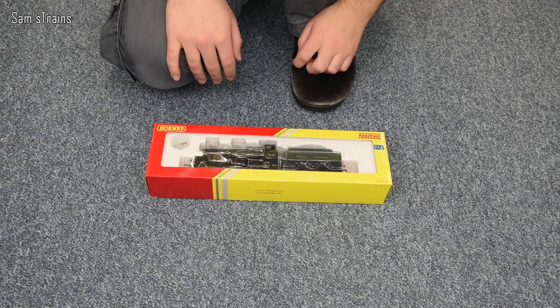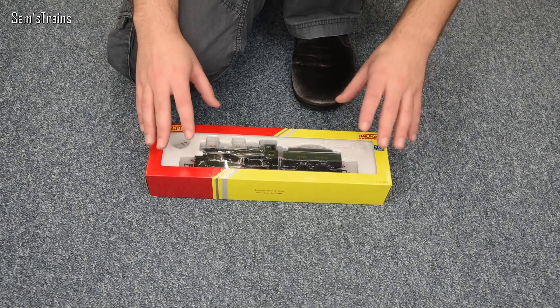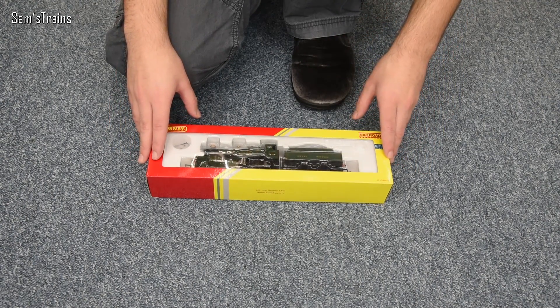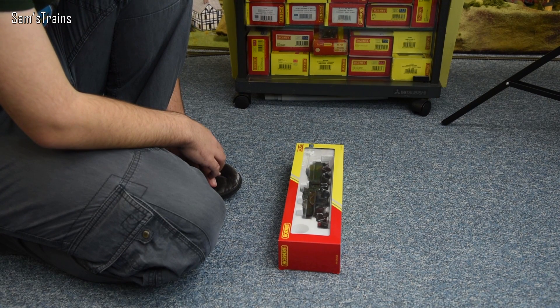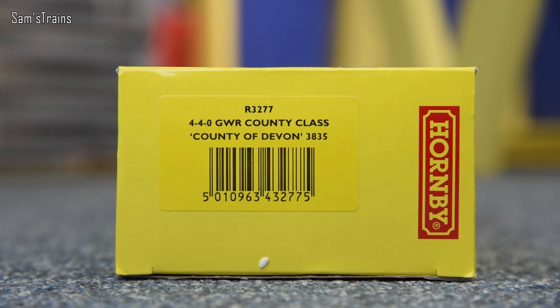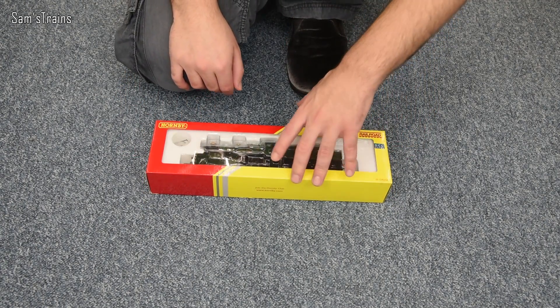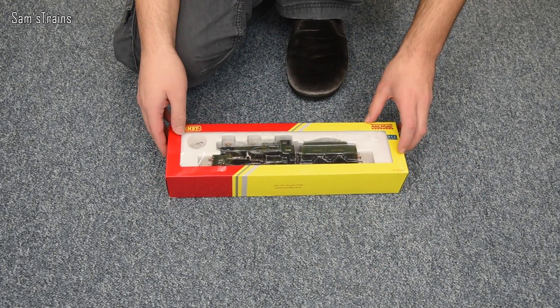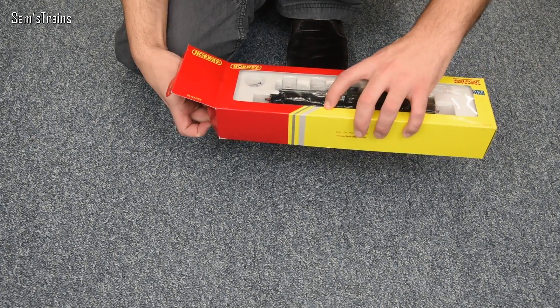Inside the Hornby Railroad packaging — the Railroad range being a slightly less expensive and slightly less detailed range designed for beginners or more casual modellers. Interestingly, railroad locomotives like these tend to run better sometimes than locos in the main range that cost three times as much. They always seem to be really reliable runners. This one is R3277, a 4-4-0 GWR County Class, the County of Devon, running number 3835, in great western lined green — a lovely livery for a less expensive railroad loco.